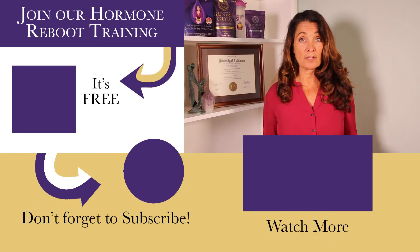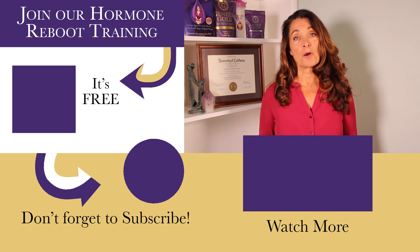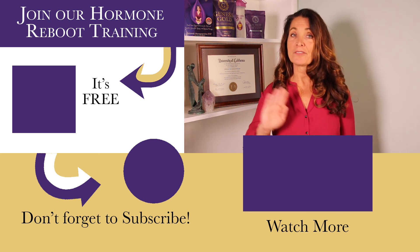If you have any questions about cortisol and stress, why don't you join me in our hormone support group. You'll get access through our free hormone reboot training. I'll see you in the next video.